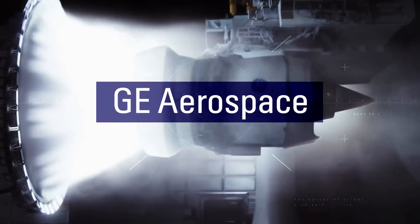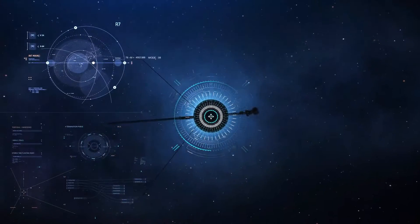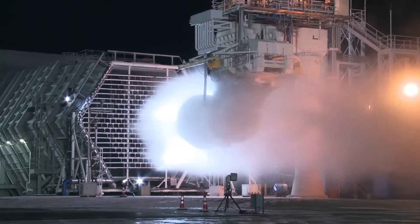This is GE Aerospace — advancing flight for future generations. Welcome to a new era of flight.